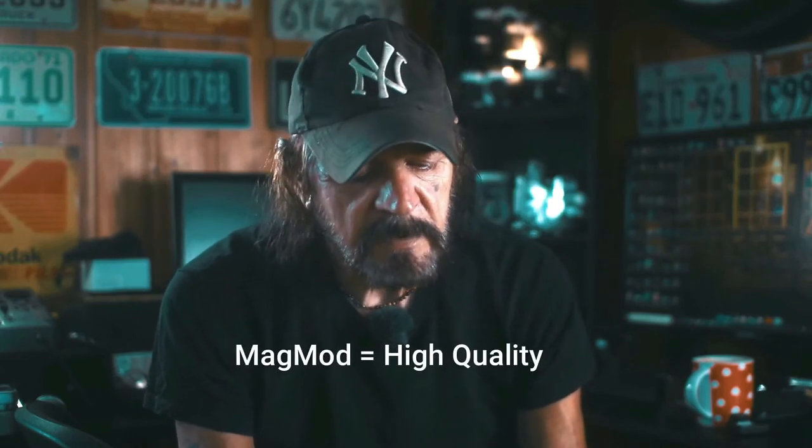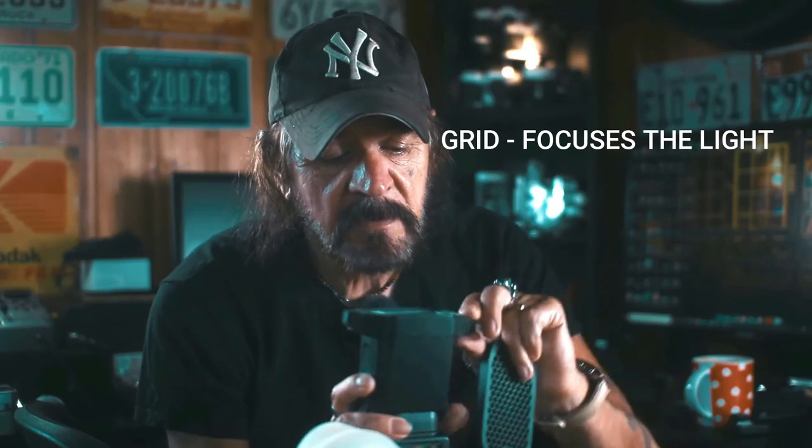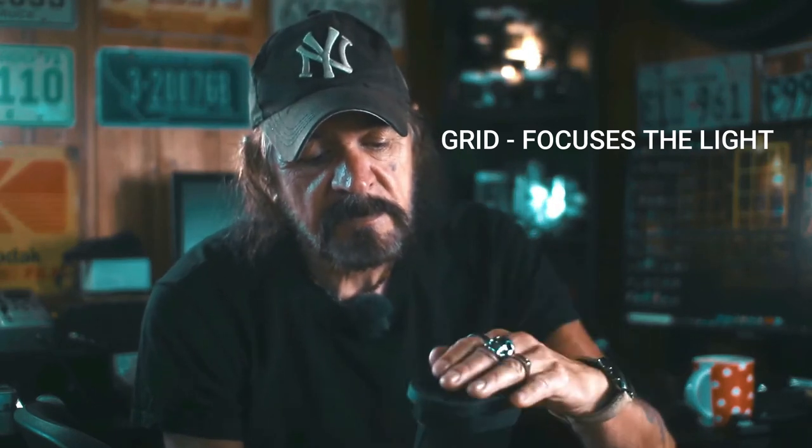This is a cheap knockoff of something designed by a company called Magmod. The Magmod item is surprisingly expensive, but this is a cheap Chinese knockoff that costs just a few bucks on eBay. You can get grids, everything — it comes with a magnetic collar. Slip it onto your flash and you've got grids, filter holders, and diffusion.